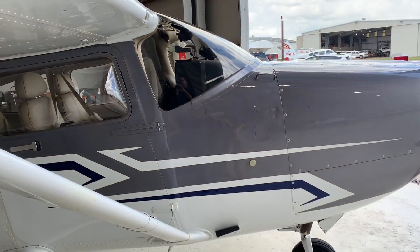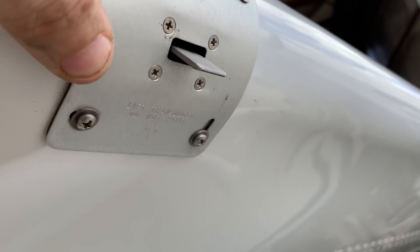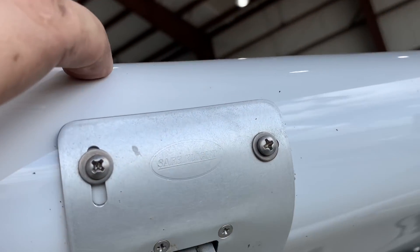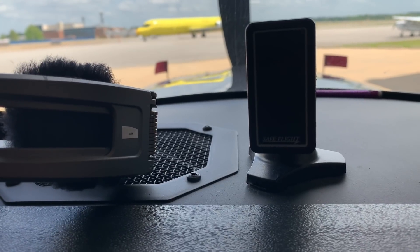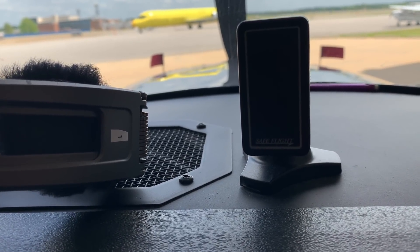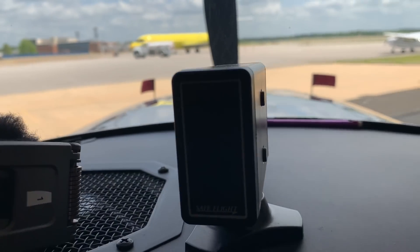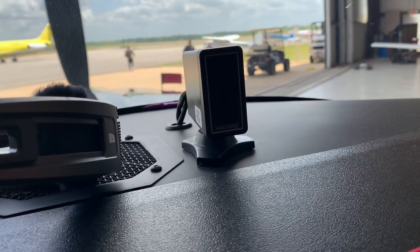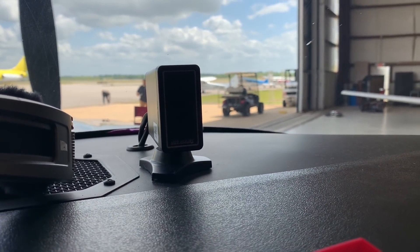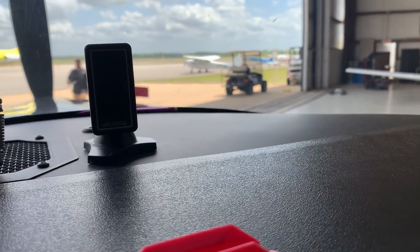We've got a 182S in here and the angle of attack sensor, which is a dealer part on this bird, is not working properly. We think it's the transducer. Let's go in the cockpit so you can see what it's doing. There's the angle of attack sensor right there. It's booting up and then — no lights. It's not functioning properly. We're gonna do some testing on it, and I've never worked on this system before, so I'll be learning as I go.